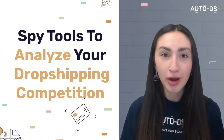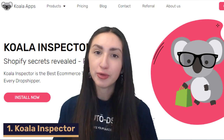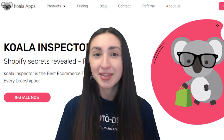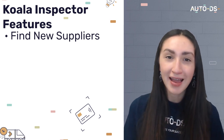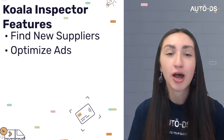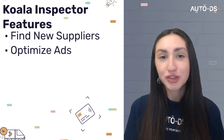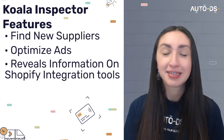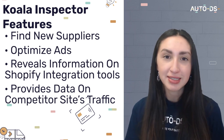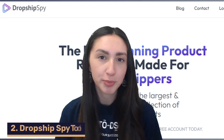We've now reached the final topic: spy tools to analyze your dropshipping competition. First up is Koala Inspector, the best spy tool for competitors using Shopify. It helps you find new suppliers, best-selling products, and niches from competitors, optimize your ads by seeing what ad campaigns work for them, identify what Shopify integration apps they use, and access competitors' traffic data to learn how they generate that traffic.